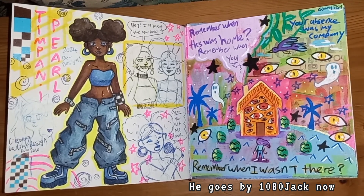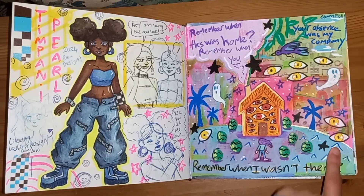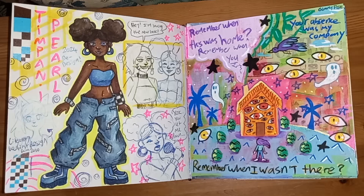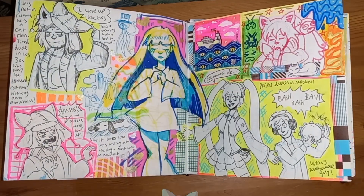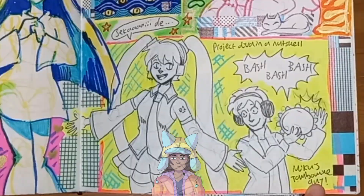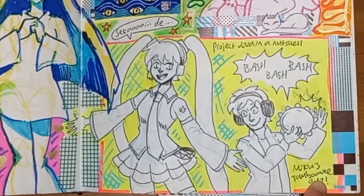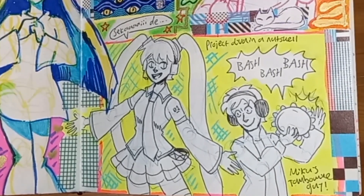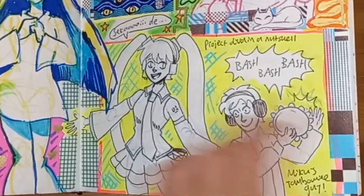This was inspired by someone on YouTube — Jack Mansion, I think was his name. He does like chaotic, sort of expressionistic art in YouTube Shorts, and he kind of makes me think of like the chaotic version of Bob Ross in a way. There's a bunch of stuff about my OC Strato. This was inspired by when RT Game played Project Diva — he was describing himself as Miku's tambourine guy, so I just drew it.